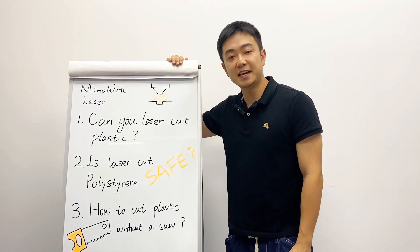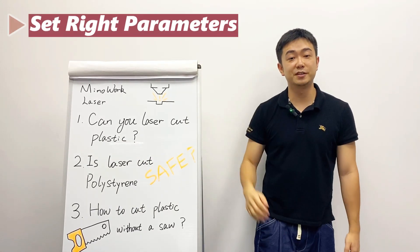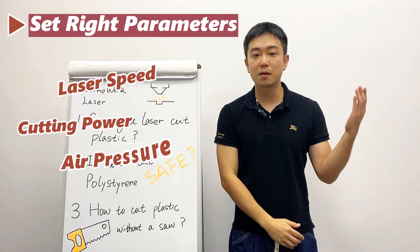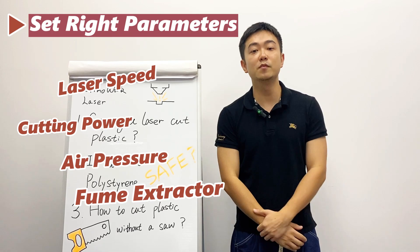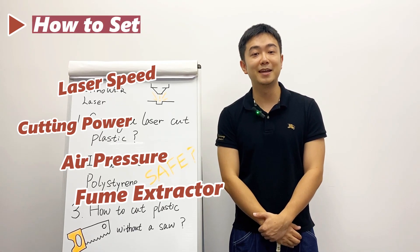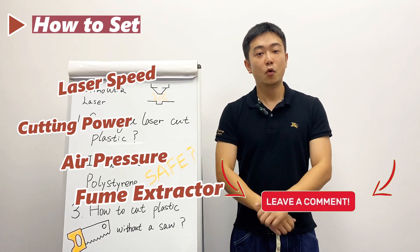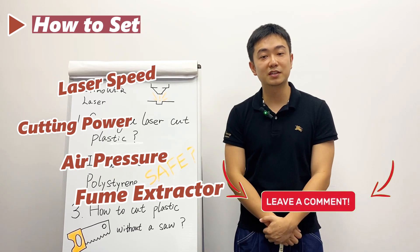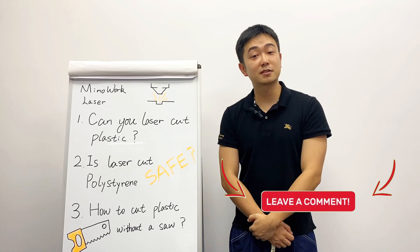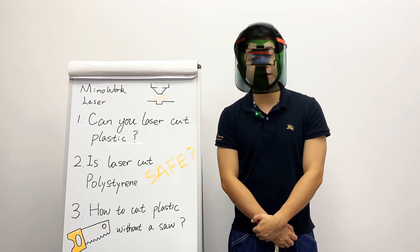So do you still think laser can't cut plastic? For safety reasons, it's essential to properly set laser cutting power, speed, air blowing, exhaust fans, and fume extractors. For a detailed guide on how to set up and adjust these parameters, please leave your questions in the comments — we or other experienced viewers can provide timely assistance. And if you're still concerned, wearing a mask or goggles is the better choice.